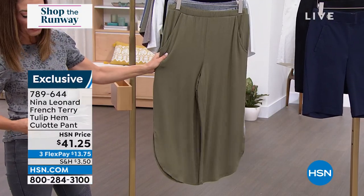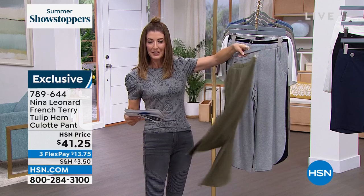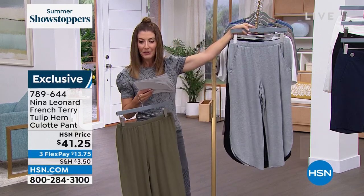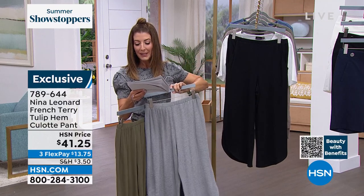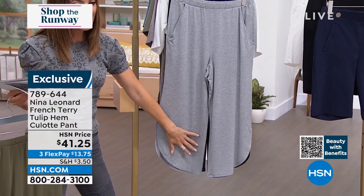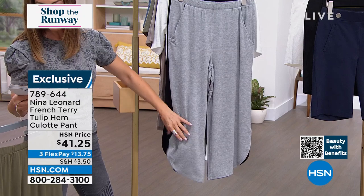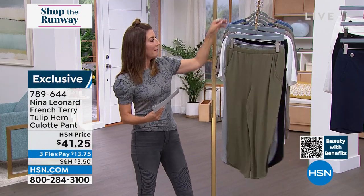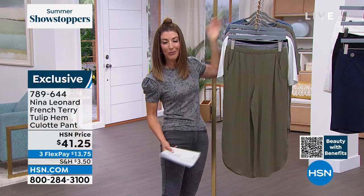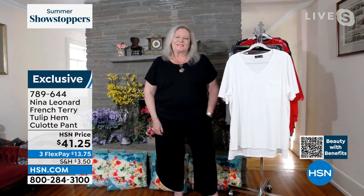We love culottes, and I love the length. They're brand new — you're seeing them here tonight for the very first time. They come in light olive, a cool camo/army green color, light heather gray, and black. The inseam is 23 inches and the outward seam is slightly shorter, with a nice little slit on the side for freedom of movement. Available in extra small through 3X. A matching tee and Bermuda short are also coming up. Let's bring in Kate Bandell, president and founder of Nina Leonard.